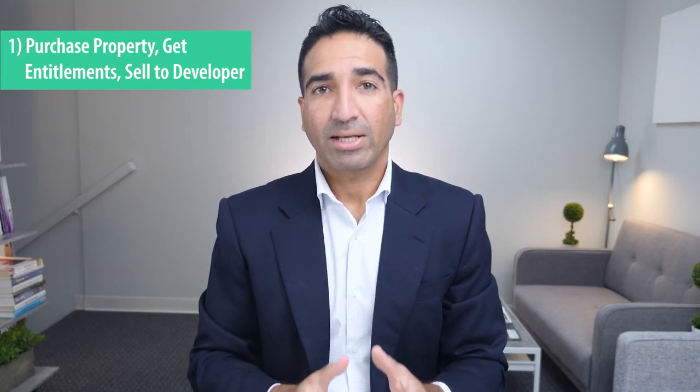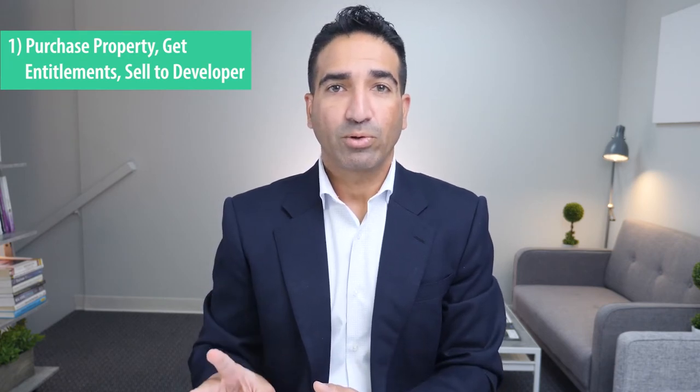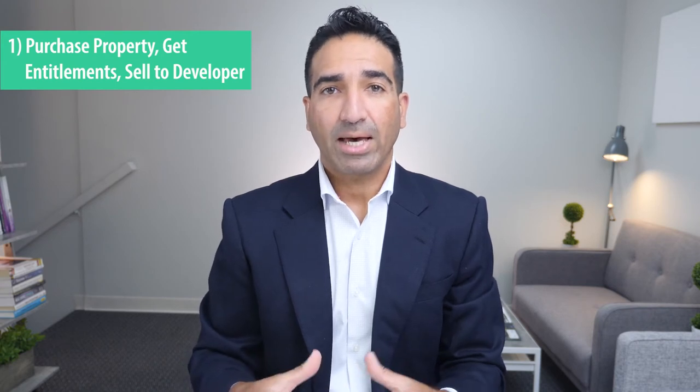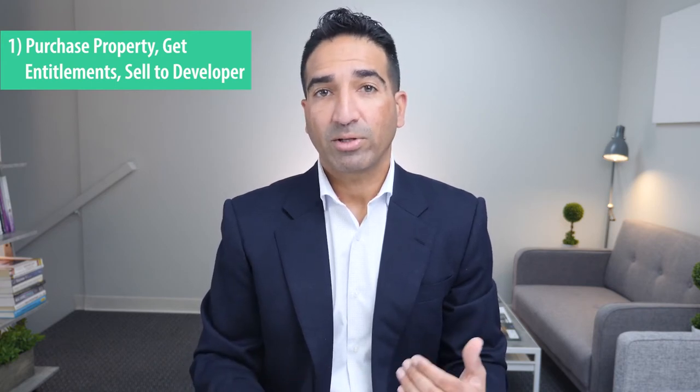Here are three scenarios in which an investor or developer could use a bridge loan. Number one: the property investor is purchasing covered land and plans to get it entitled within one to two years and then sell the project. The bridge loan would be used to finance the acquisition, which will be paid off with the sale of the entitled project to a developer.